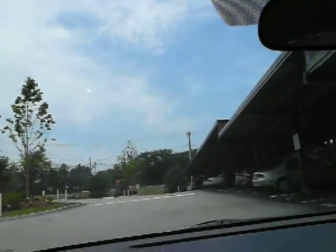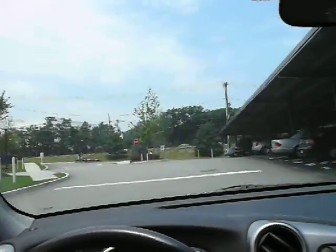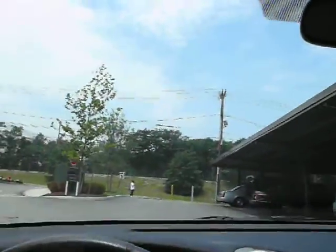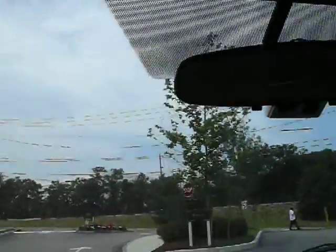Here we are leaving what's a fairly nice looking interior. I was not able to go check the pool out, but apparently they do have a nice swimming pool. The gym looks pretty impressive.